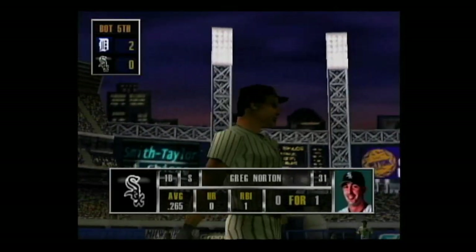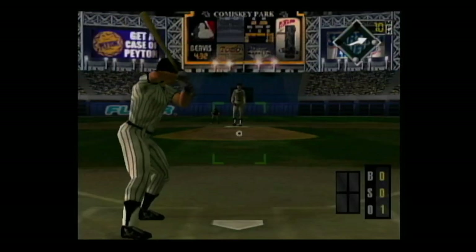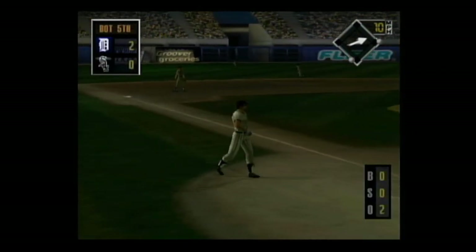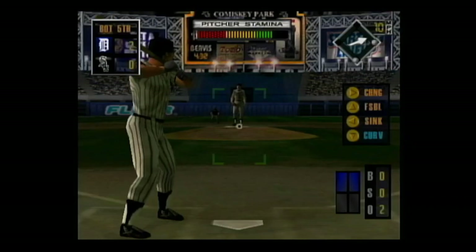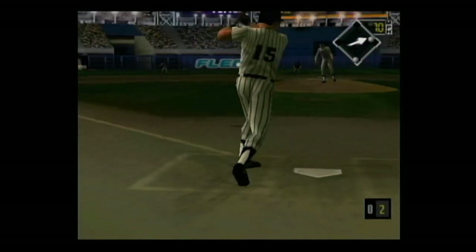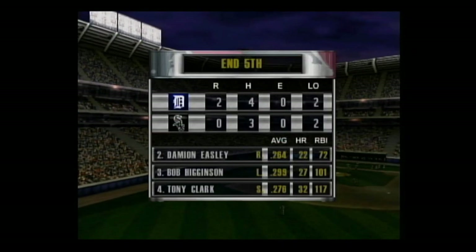Coming up, the first baseman — he struggles against lefties. Hard smash to the second baseman, the throw — he's out. Wild throw. Up next, Chad Cruder. Grounded to third base, the slide — he's out. That's a tough call by the umpire, a very, very close play. The side is retired.